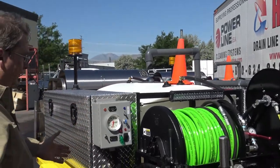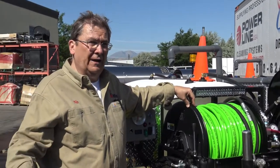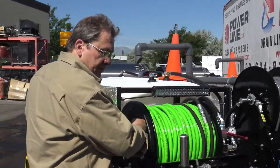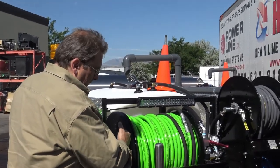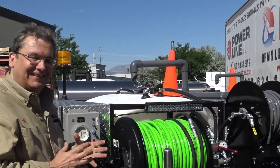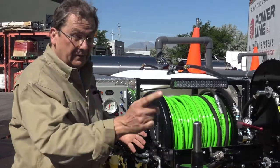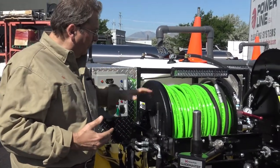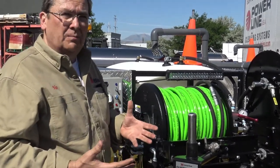Hydraulically driven hose reel — I only see these on units that are $50,000, $60,000, $70,000. We've incorporated a hydraulic drive system at the mid-range price point. What a beautiful system — you can go in or out with micro precision. So you can clean on the way back after you've put your nozzle out in the pipe. It won't over-rev like our electric motor. I still love our electric motors, but it depends on the price point you're at.